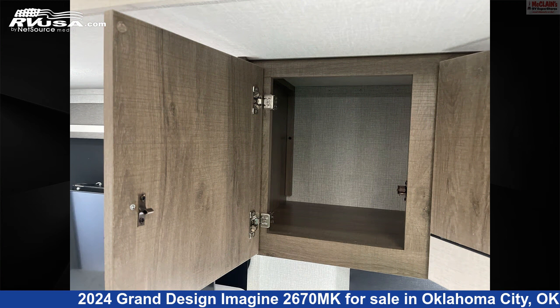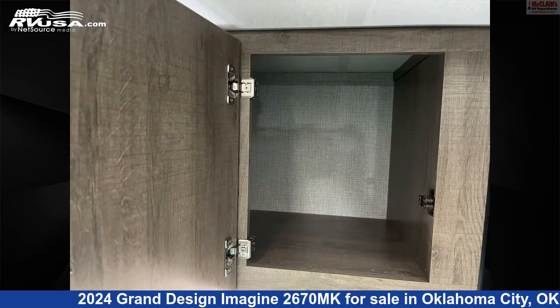The unloaded weight of this 2024 Grand Design Imagine 2670MK is 6,845 pounds.